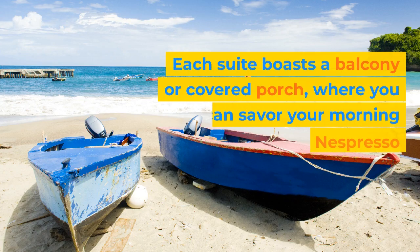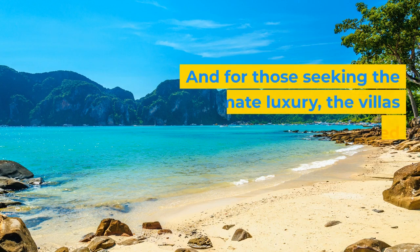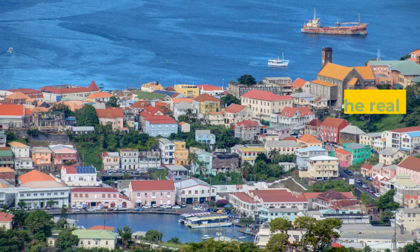Each suite boasts a balcony or covered porch, where you can savor your morning coffee from the Nespresso coffee maker while soaking in the mesmerizing views. And for those seeking the ultimate luxury, the villas feature fully-equipped kitchens, sitting rooms, and Italian linens.